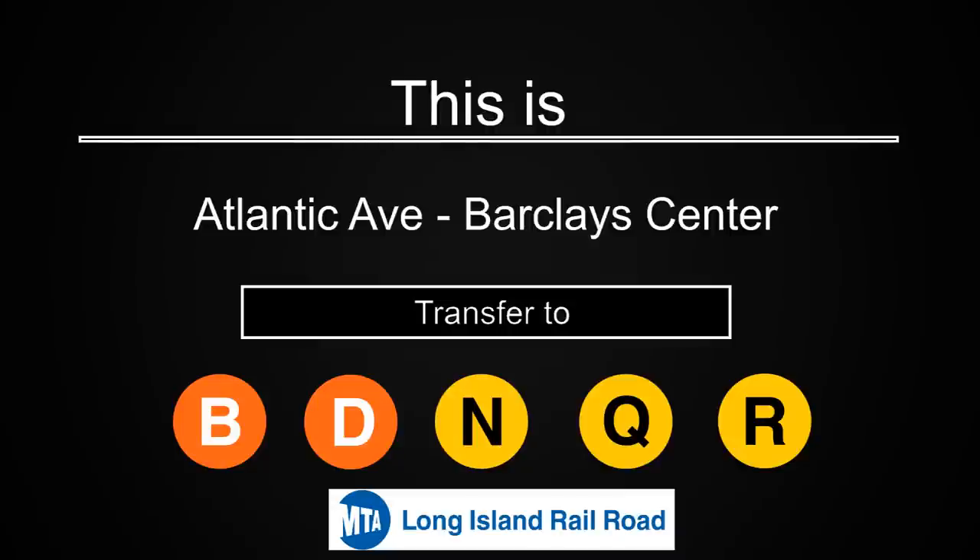This is Atlantic Avenue Barclays Center. Transfer is available to the B, D, N, Q and R trains. Connection is available to the Long Island Railroad.